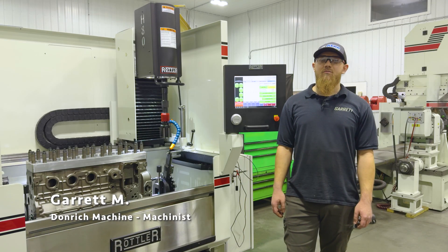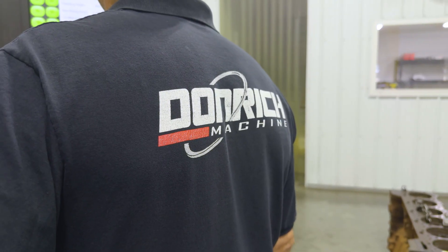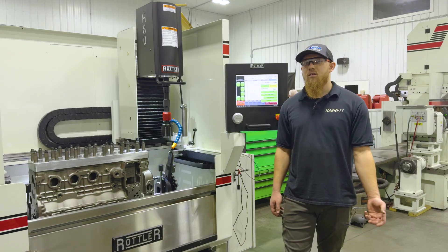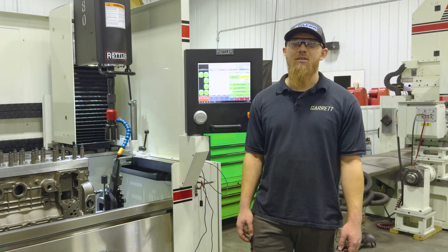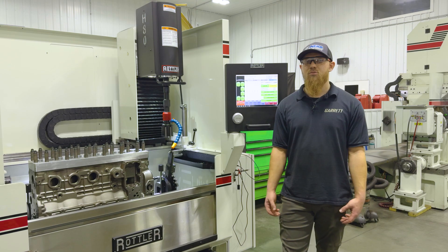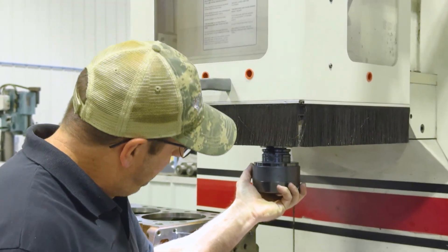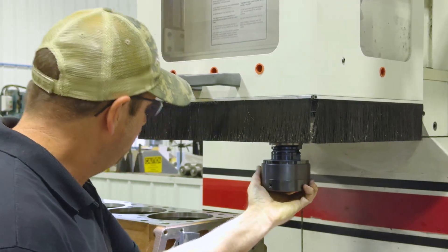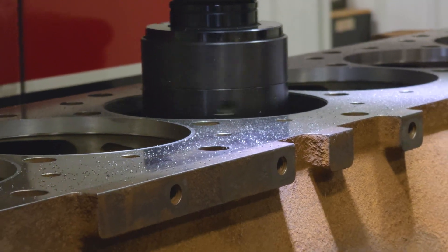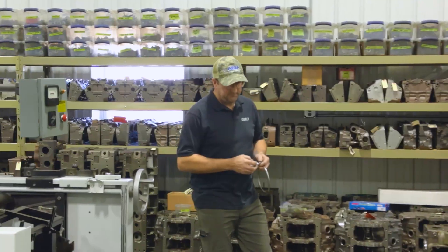I'm Garrett Michou. I've been working at Don Rich Machine for about three and a half years, doing what I love. With an older machine, it's not fully automated, so you'd just be watching everything, making sure it's doing what it's supposed to do. Going the CNC route definitely increased our speed and accuracy. When you go to something that's already controlled, we can do multiple tasks at one time — start the machine on a project and go work on other parts as well.